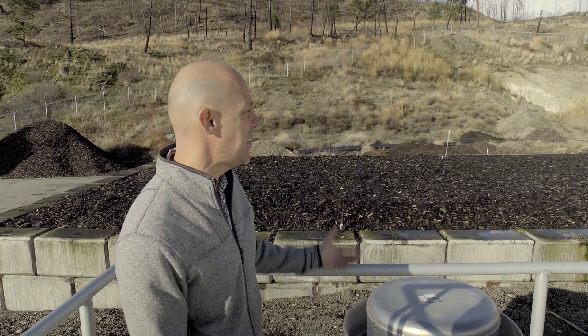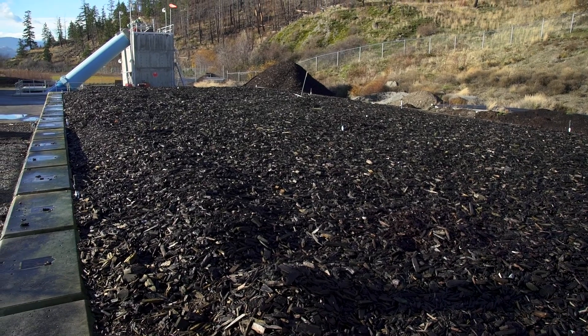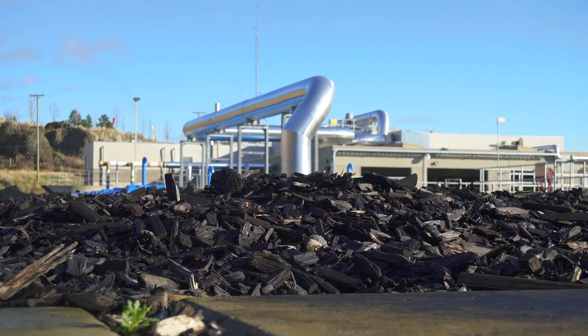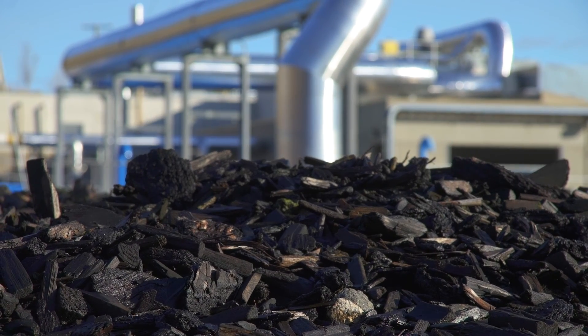All the odorous air that's collected throughout the wastewater treatment plant is conveyed down into this biofilter bed, which is basically just a large accumulation of bark mulch. As that odorous air travels up through the bark mulch, the bark mulch actually utilizes the sulfides within that odorous air as a food source to remove that source of odor.